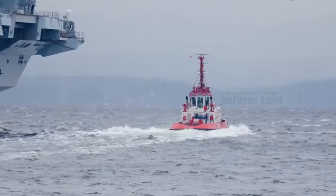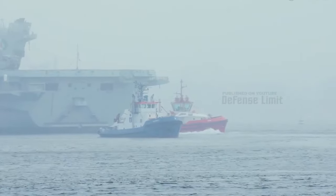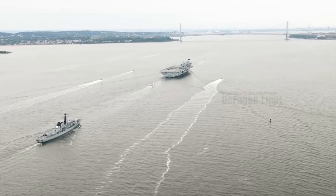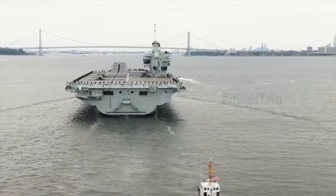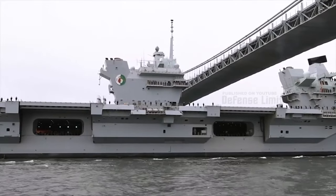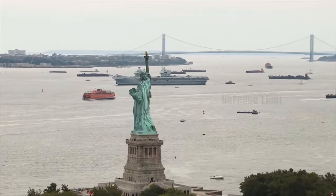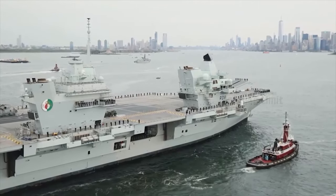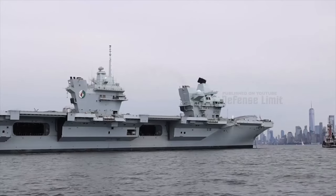The Queen Elizabeth-class aircraft carriers not only serve as symbols of the UK's naval strength but also as vital assets in the UK's defense strategy. Their importance extends beyond monetary value, playing a crucial role in safeguarding national interests and contributing to international security. These carriers represent a significant investment in the future of the Royal Navy and the defense capabilities of the UK on the global stage.